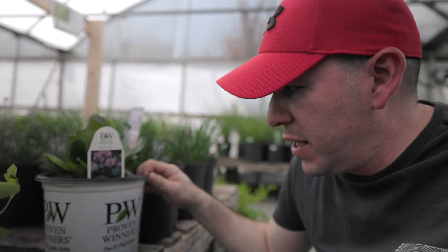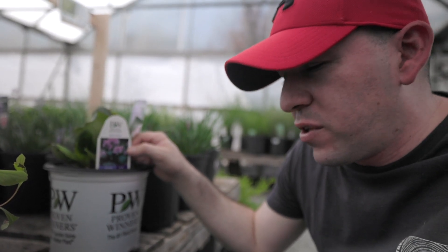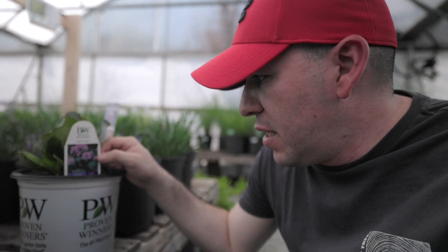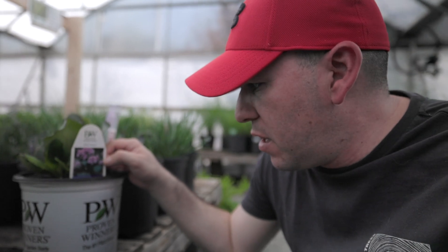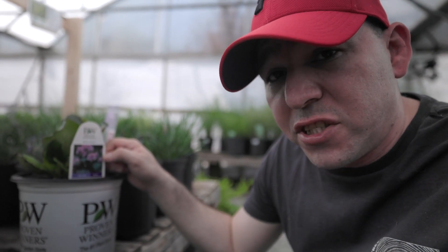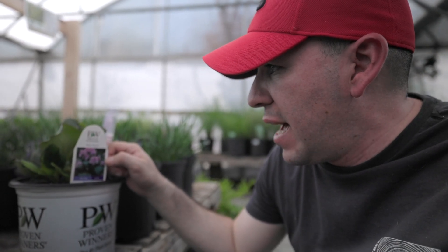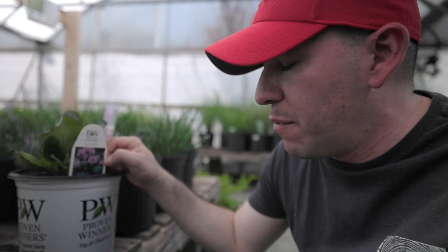I found one right here that has been advertised quite a bit from Prune Winners. This is Miss Piggy — it is a Virginia Cordifolia. They've advertised this one quite a bit. It's a beautiful colored flower, almost like an orchid pinkish color, and it looks beautiful. It's a sun-shaped plant, so definitely if you're looking for a sun plant, this is a good one to have. Only one available here but I'm sure they have more in other locations.